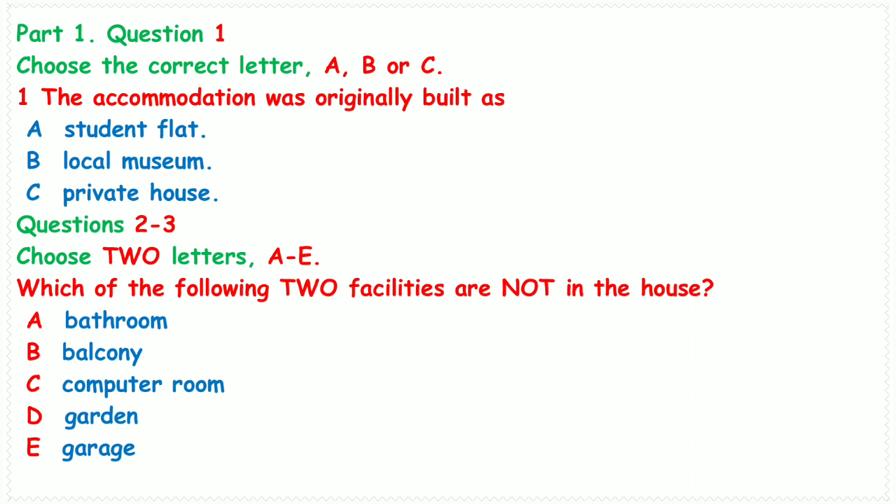You will hear a conversation about accommodation rules. First, you have some time to look at questions 1 to 3. Now we shall begin. You should answer the questions as you listen because you will not hear the recording a second time. Listen carefully and answer questions 1 to 3.